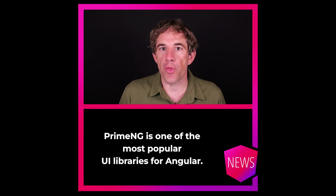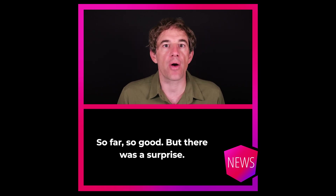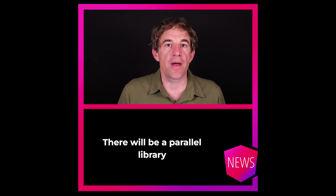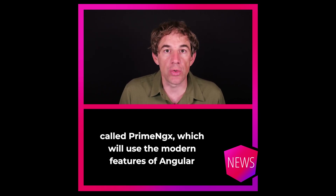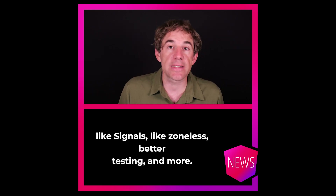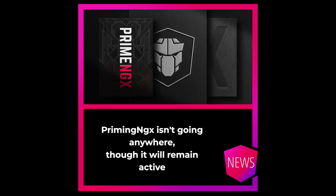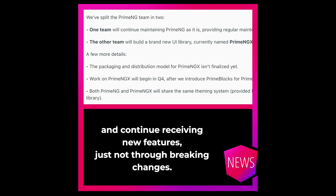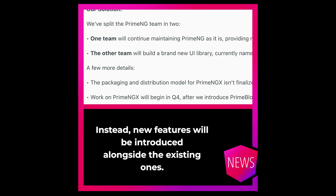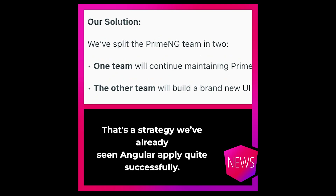PrimeNG is one of the most popular UI libraries for Angular. It was now released in version 20, without any breaking changes. But there was a surprise: there will be a parallel library called PrimeNGX which will use the modern features of Angular, like signals, like zoneless, beta testing and more. PrimeNG 20 isn't going anywhere though — it will remain active and continue receiving new features, just not through breaking changes. Instead, new features will be introduced alongside the existing ones. That's a strategy we've already seen Angular apply quite successfully.